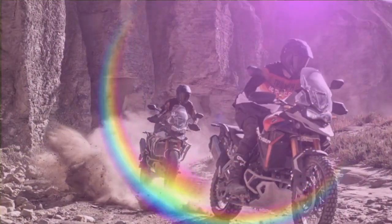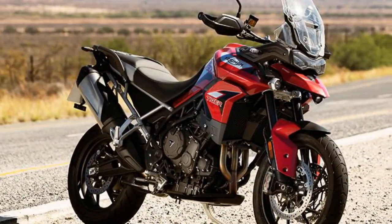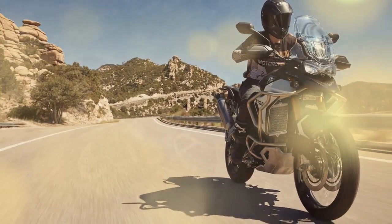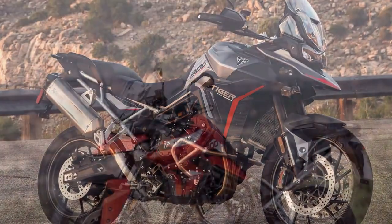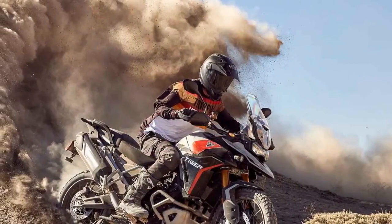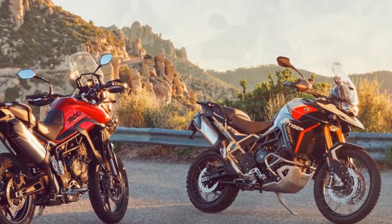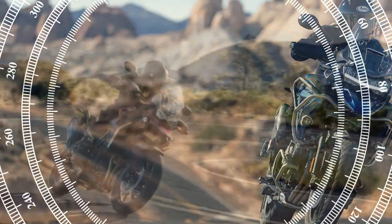A redesigned cylinder head features larger intake and revised exhaust ports, along with higher lift intake and exhaust cams, and 15mm longer intake trumpets. The addition of new pistons raises the compression ratio from 11.3:1 to 13.0:1, with a primary focus on optimizing the triple's breathing capability. Triumph also eliminated one catalytic converter from the exhaust system, reducing heat and weight while enhancing exhaust gas flow. All these modifications contribute to a 13% increase in horsepower, with Triumph now boasting a peak output of 106.5 horsepower — a significant leap from the outgoing model's 93.7 horsepower — placing it at the forefront of its class. Torque has also seen a notable increase, up by 2.2 lb-ft to 66.4.